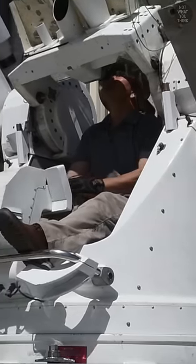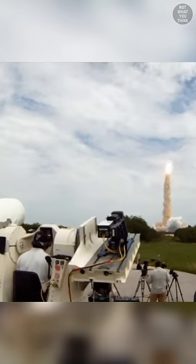They can be operated manually by humans or fully automated. And beyond epic shots, this footage provides invaluable information on how the rocket performs during critical parts of its mission, which is later analyzed by engineers.